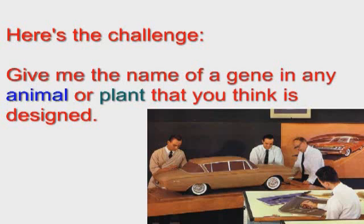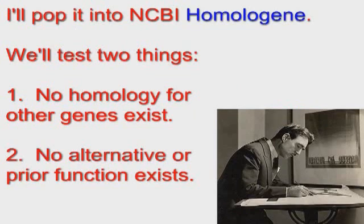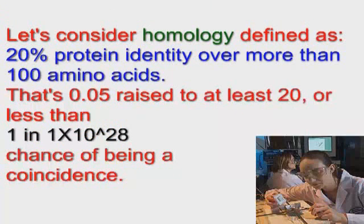Let's stick to sequences found in nature — not transgenics — and only organisms we have some sequencing data on. I will test your gene using Homologene and some other tools for two things: homology and specific or unique function. For the purposes of our test, let's consider homology defined as 20% protein identity over more than 100 amino acids — that's 1 out of 20 amino acids at each position, or a 0.05 probability raised to at least a power of 20, giving less than 1 in 10²⁸ chance of being a coincidence. That's a pretty low probability.